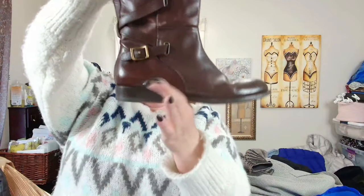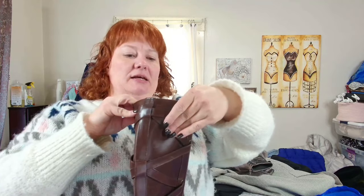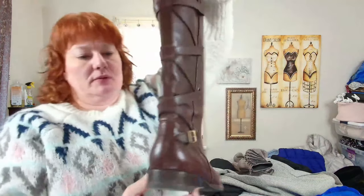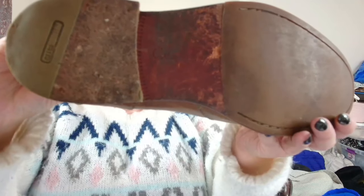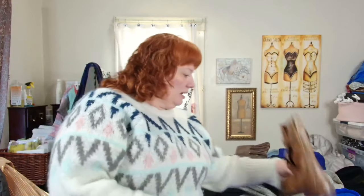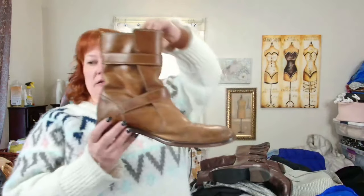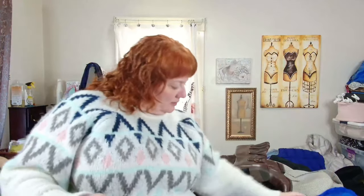It is Frye, size 8.5, in pretty good condition — a nice riding boot. These are Cole Haan, men's size 10 — double monk strap boots. I love the patina on these.